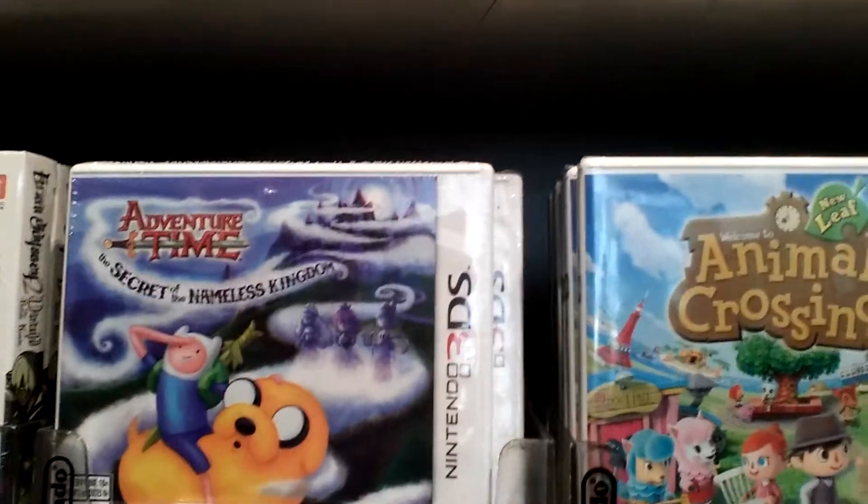I'll actually be getting a little Mac in a little bit, so that's exciting. Let's see what else is here — Adventure Time! The Secret of the Nameless Kingdom. Atrian Odyssey, Animal Crossing, Fluidity, Fantasy Life.